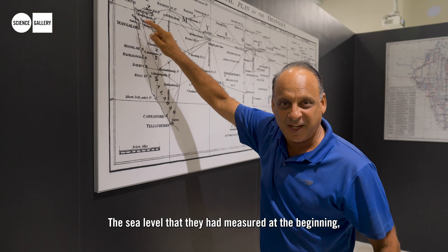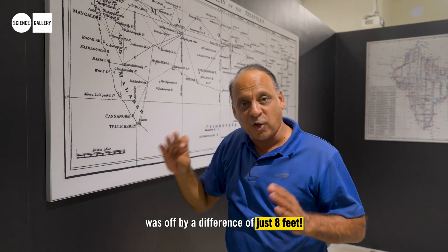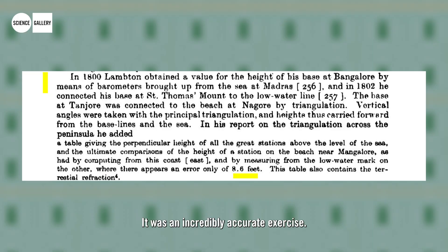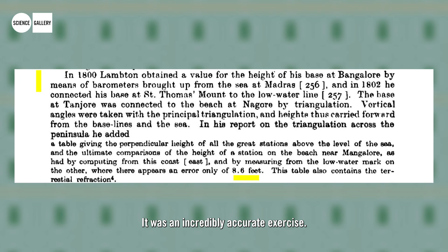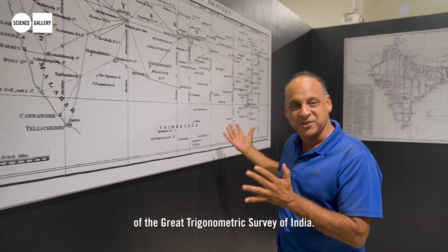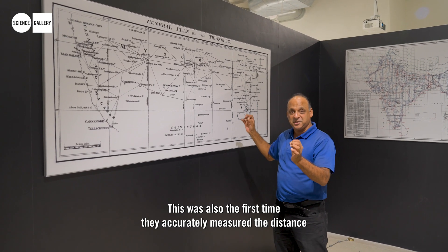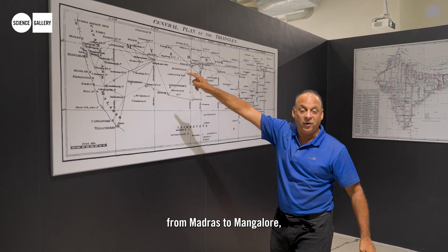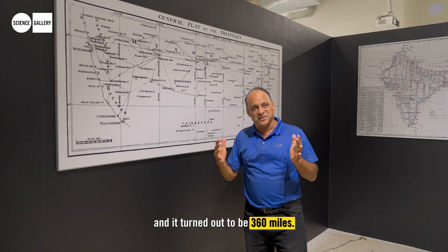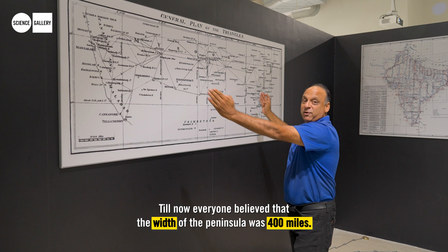The sea level measured at the beginning and the sea level measured at Mangalore were off by a difference of just 8 feet. It was an incredibly accurate exercise and this was the very foundation of the Great Trigonometric Survey of India. It was also the first time they accurately measured the distance from Madras to Mangalore, which turned out to be 360 miles — till then everyone had believed the width of the peninsula was 400 miles.